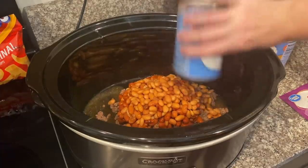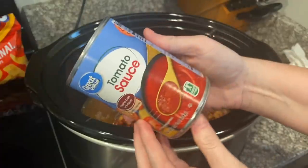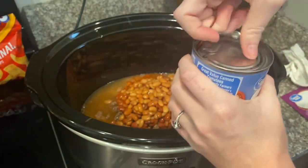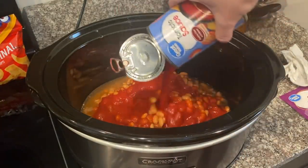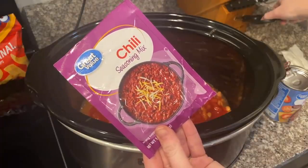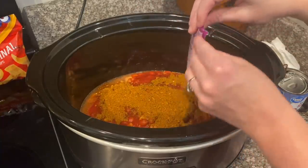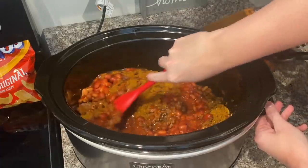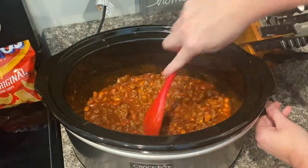I love pinto beans — let me know down below in the comments if you like them. Next up is one can of tomato sauce, 15 ounces. You can add any type of beans you want — two cans of chili beans, black beans, whatever you prefer and it will still turn out fine. The last thing I'm going to add is the chili seasoning mix. Once all ingredients are in, give it a good stir and maybe add a half cup of water so it's not too thick.